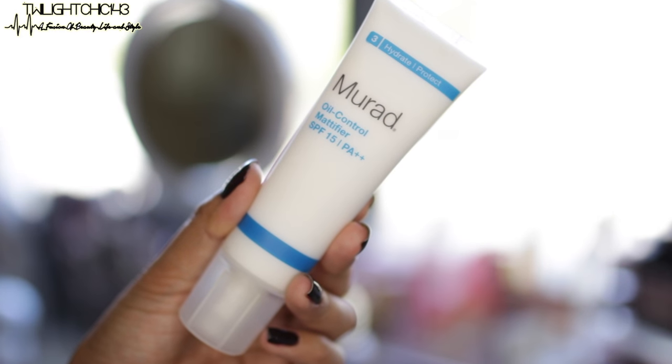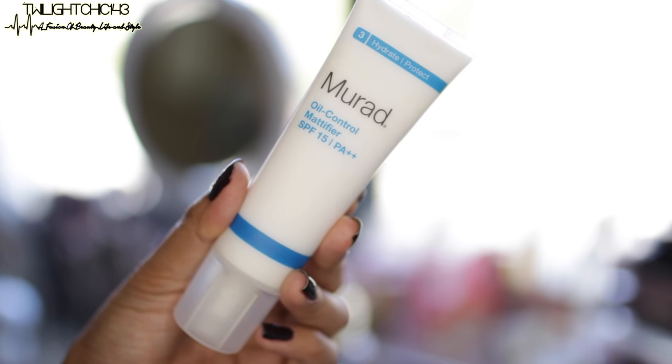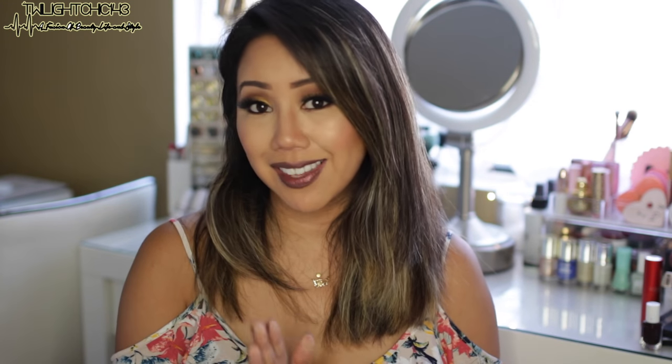This moisturizer from the brand Murad is the Oil Control Mattifier with SPF 15. You know I love my SPF because anything that protects from sun damage is a must. It's fairly pricey — around $40 for a small 1.7 fluid ounce container — but a little goes a long way. It has a white, fairly thick consistency, but once it absorbs it helps mattify my oiliness without drying out my skin. Some oil control products tend to dry out the area between my eyebrows, but with the Murad I don't have that problem.